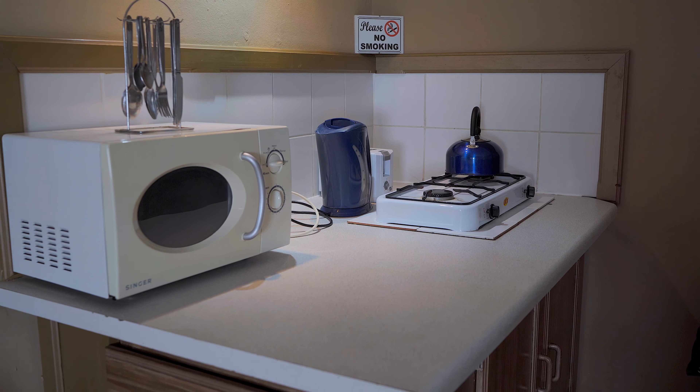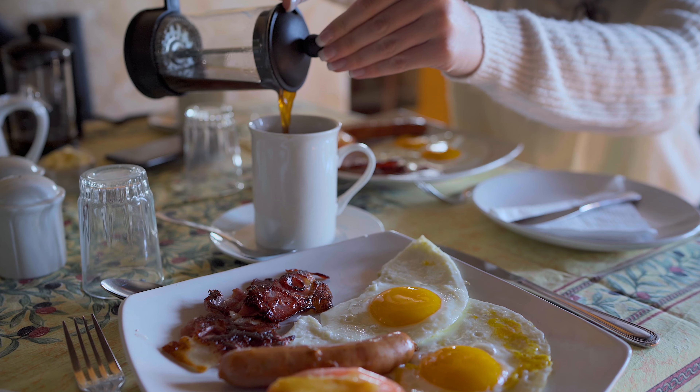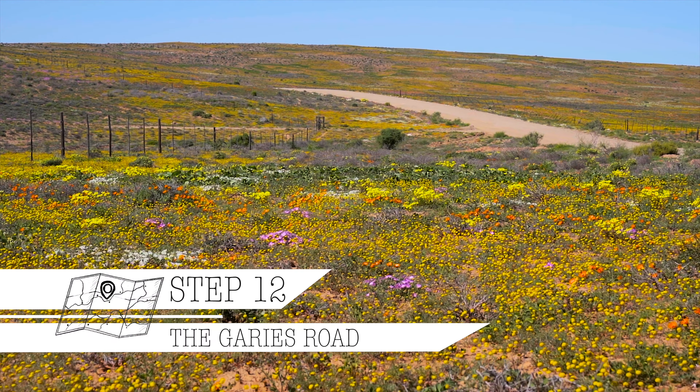Depending on your choice of afternoon activity, you might be spending your evening out having a braai in front of the ocean, cooking dinner in your room, out at a restaurant or chatting away with Esme and Ati. If you choose the latter, you may be regaled with tales from their youth or enjoy some live music by candlelight. Arrange to have your breakfast a little earlier the following morning so that you're on the road by 8. Step 12: The Haris Road. This stretch of road showed us the best display of flowers in the area and we stopped multiple times just to get a closer look — the 234km took us just over 3 hours instead of 2.5.